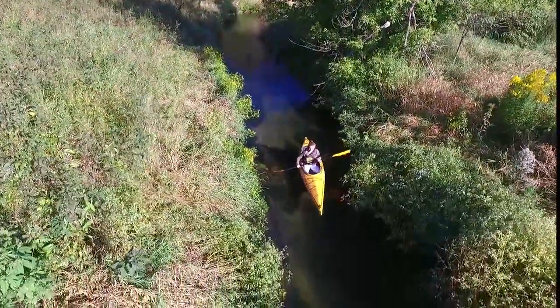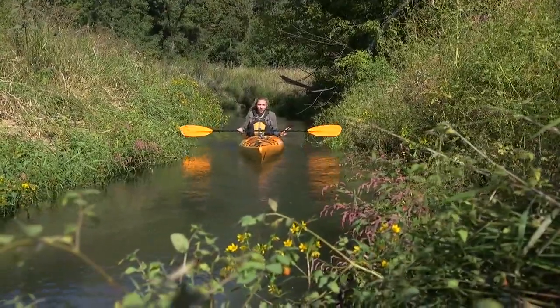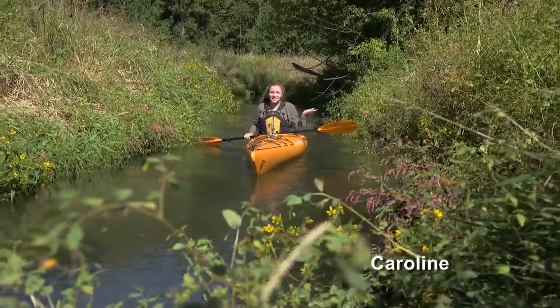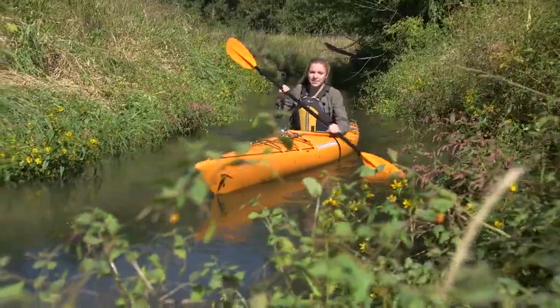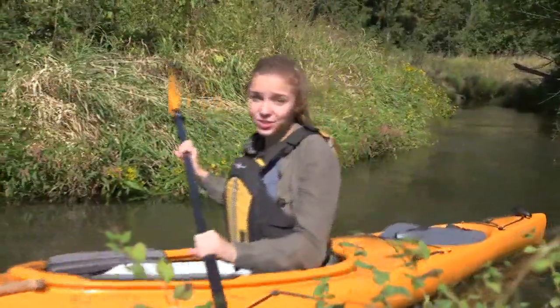I'd like to say that this pleasant stream is my secret fishing spot, but really it's a place you should know all about. This is Pleasant Valley, and the story of what happened here and to this stream has set the stage for improving water quality in streams across America.